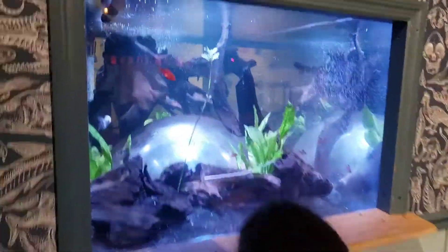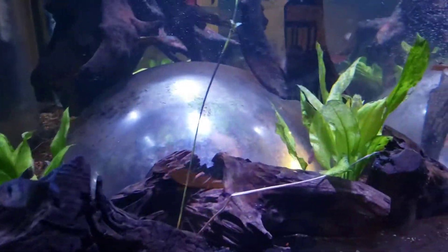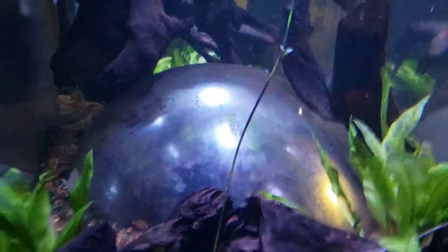Get in there, get in there. Get in there, stand up, look at me. Did you see me? Look up.